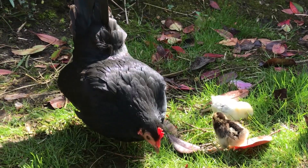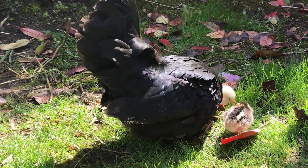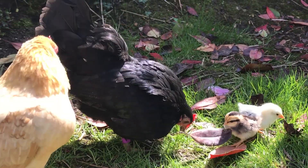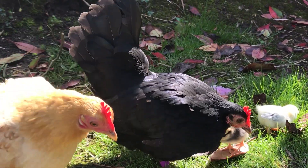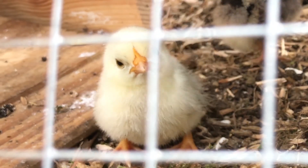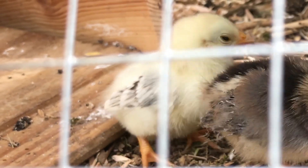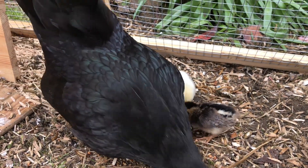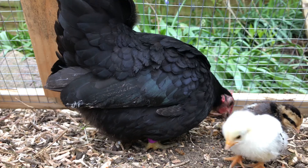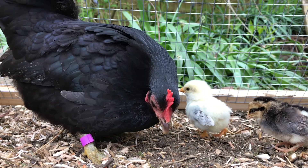We let the mummy and the chicks walk around the garden with the other hens so they will be accepted into the flock. The chicks always stay close to their mummy because she will keep them safe. The mummy hen shows the chicks how to look for food on their own — she shows them how to scratch the floor to look for seeds and insects to eat.